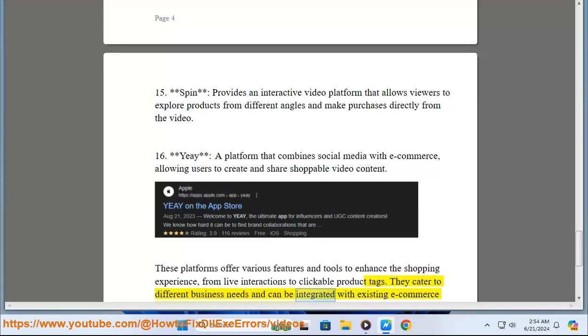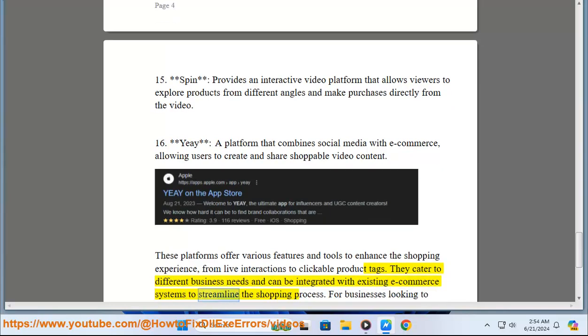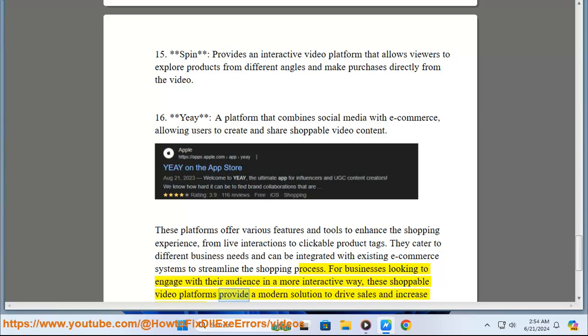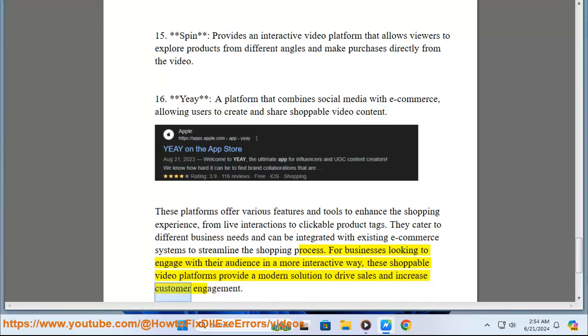They cater to different business needs and can be integrated with existing e-commerce systems to streamline the shopping process. For businesses looking to engage with their audience in a more interactive way, these shoppable video platforms provide a modern solution to drive sales and increase customer engagement.